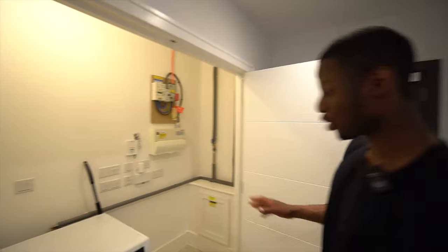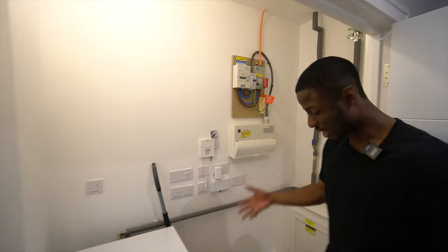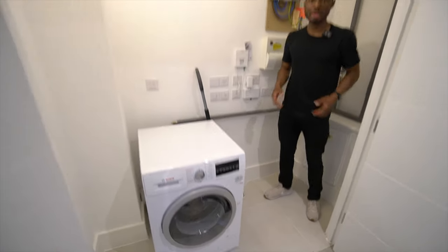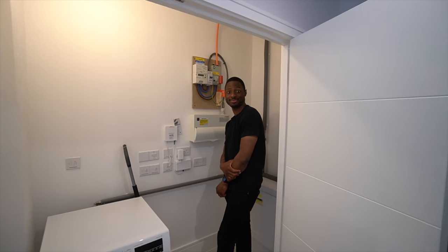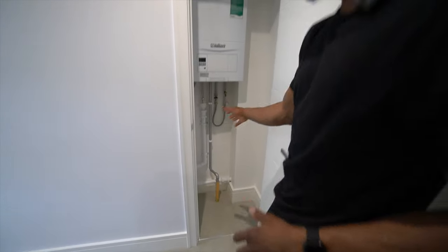In the storage room you have a washer machine which is also a tumble dryer, your electric meter unit, and there's enough space to literally stand in there — you could put a drawer or some suitcases. You definitely have quite a lot of storage space, which is quite unique for a two-bedroom flat. There's also another smaller storage space just behind another door, where you've got your Vaillant boiler and some storage space just below.